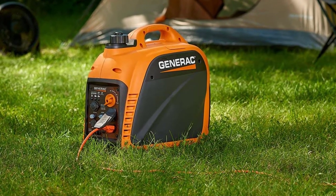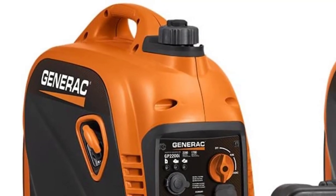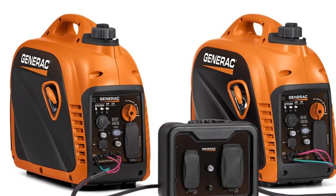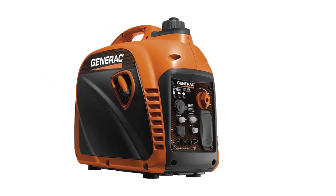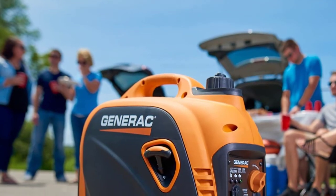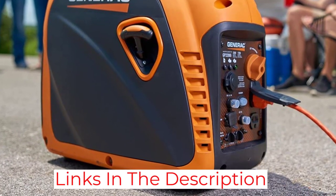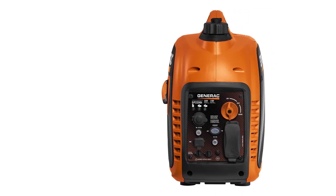I am also impressed by this product's low noise operation level — it's barely audible when running my rig, which isn't common with these devices. It's easily among the best low-noise generators; camping should be a delightful, peaceful experience with it. As with some previous devices, the product's compact and lightweight design is another winning aspect, making transporting and storing the model a relatively easy task.